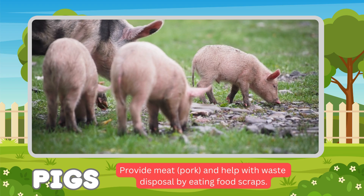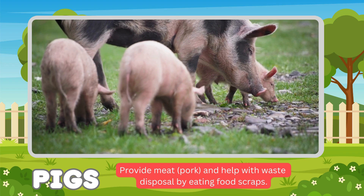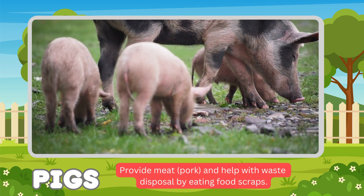Pigs. Pigs' functions: provide meat, and help with waste disposal by eating food scraps.